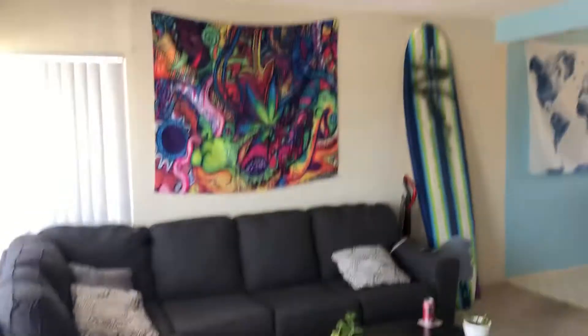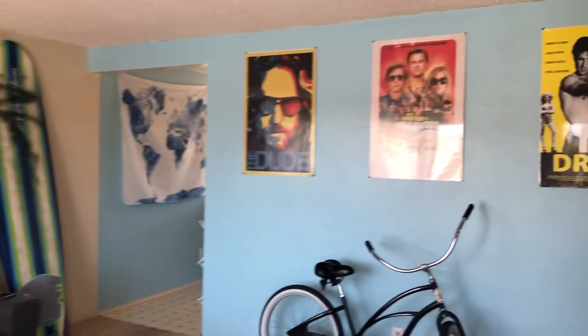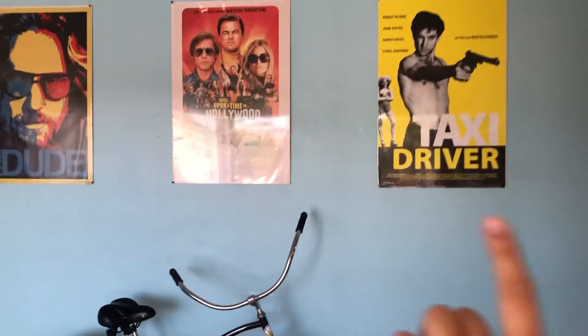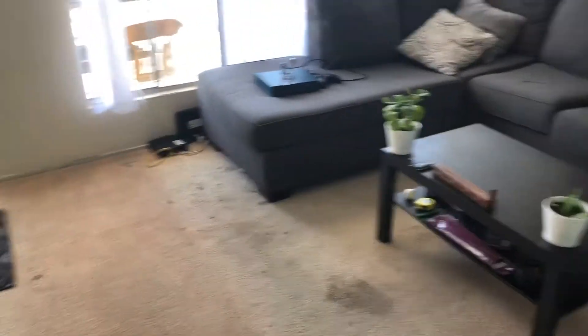So here's our living room, and we got these really cool posters — got Taxi Driver, Once Upon a Time, Big Lebowski. And the couch used to be right here and it took up so much space, so we put it in the other way around.